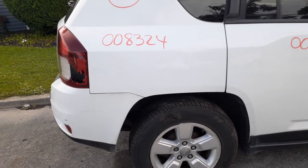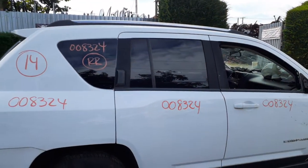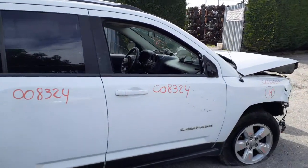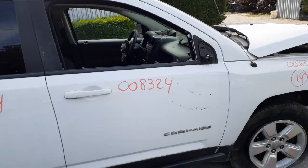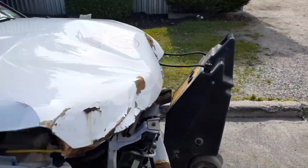Right rear door — power windows, power locks. Right front door — same thing, power windows, power locks. Right front door glass is broken, no good. Right side suspension is all wiped out — everything's junk.